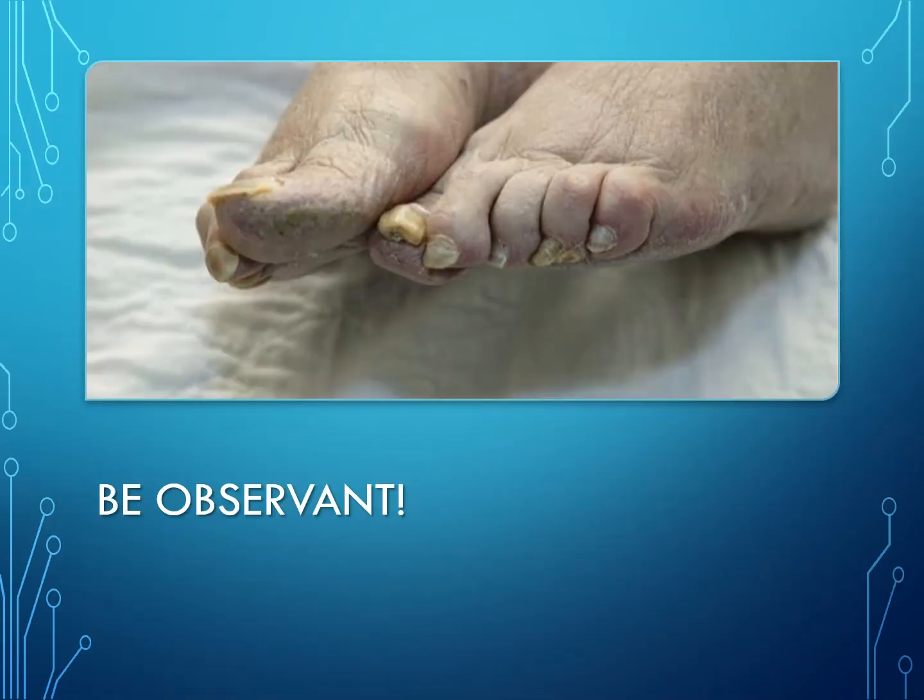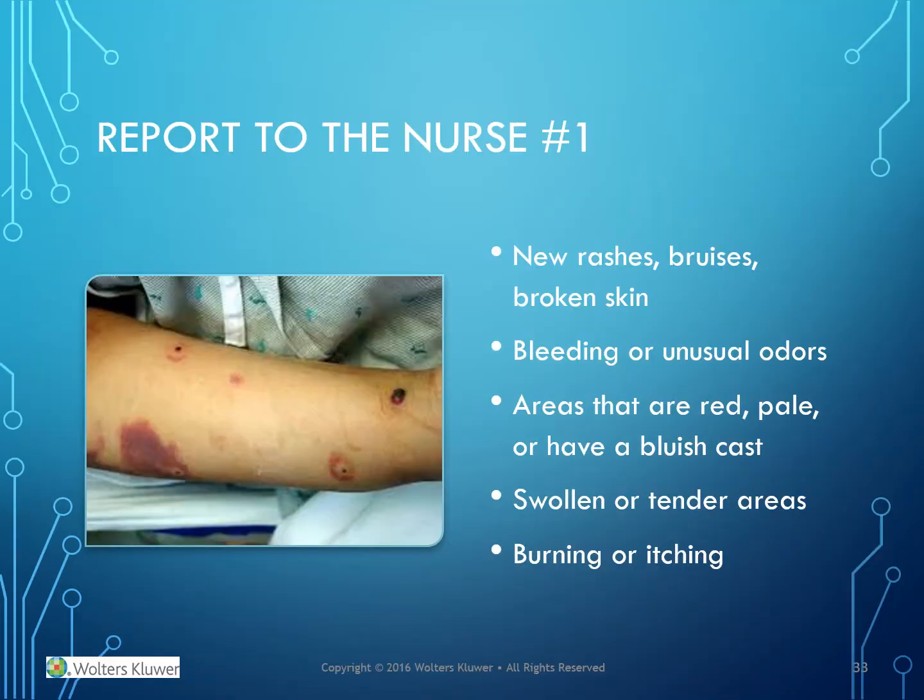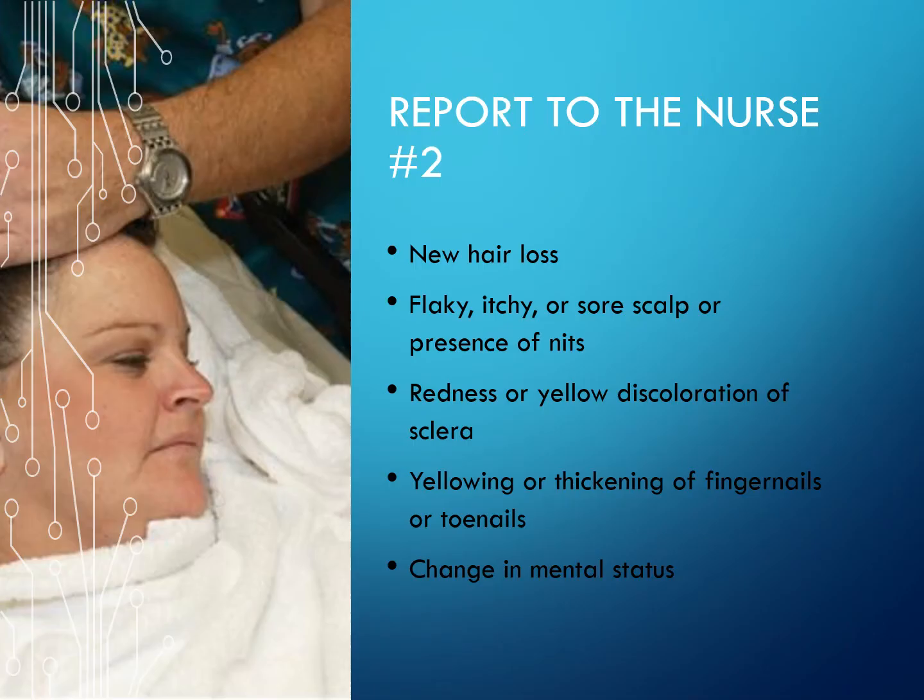Be observant. Report to the nurse: new rashes, bruises, or broken skin; bleeding or unusual odors; areas that are red, pale, or have a bluish cast; swollen or tender areas; and areas that are burning or itchy. Also report new hair loss, flaky, itchy, or sore scalp, or the presence of nits (lice).